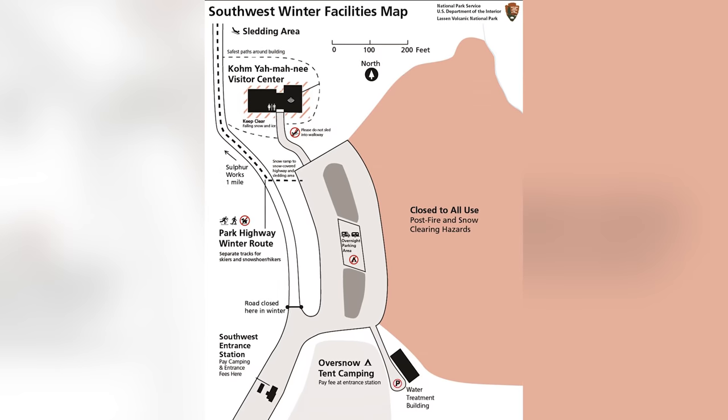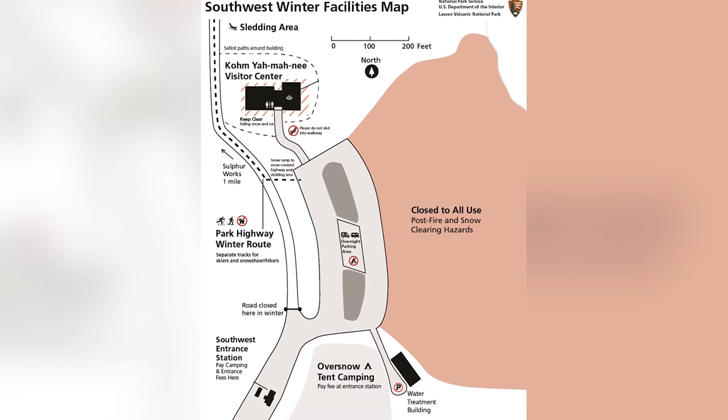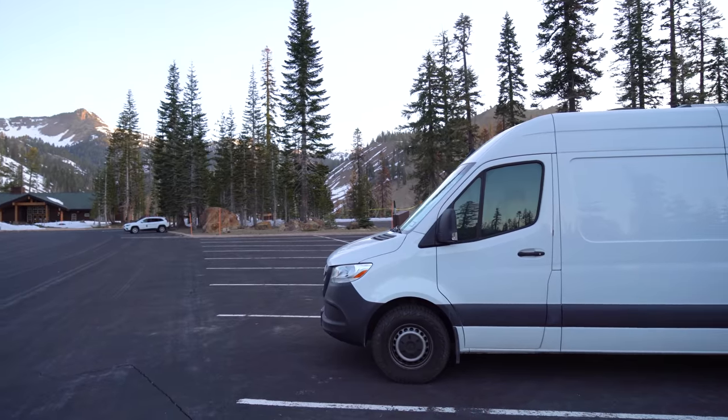Another nice thing about this national park is that while the actual campground is closed during the winter, they do allow tents to camp in a specific area and self-contained RVs to stay in the parking lot at the visitor's center for $10. It's basically unheard of to be able to stay in a parking lot overnight in a national park, so it was really nice to stay here cheap and get an early start for adventuring today.